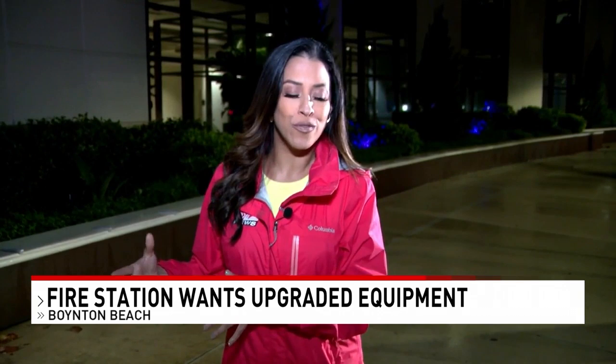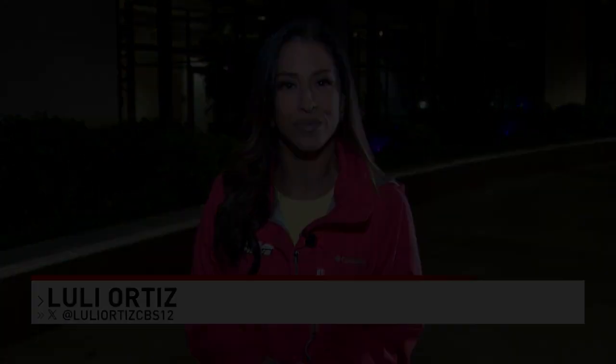The city commission will vote on this fee over the course of two meetings. The first one will take place next Tuesday, September 3rd, and of course the public is invited to provide their input. In Boynton Beach, I'm Luli Ortiz, CBS 12 News.